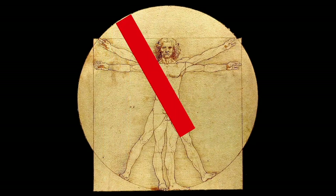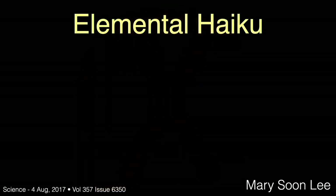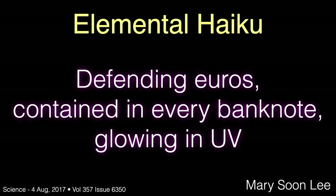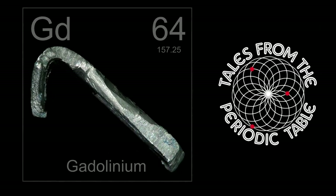Your body does not use europium, but it's relatively non-toxic compared to many other metals. As usual, we'll end this talk with Mary Soon Lee's elemental haiku about europium: 'Defending euros. Contained in every banknote. Glowing in UV.' In the next program in this series, we'll examine another magnetic element — gadolinium. I hope you'll join me.